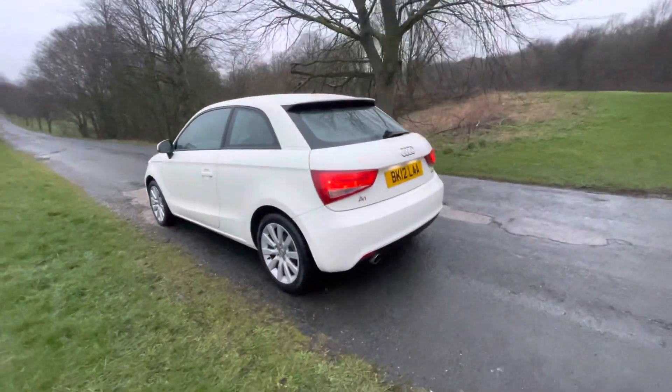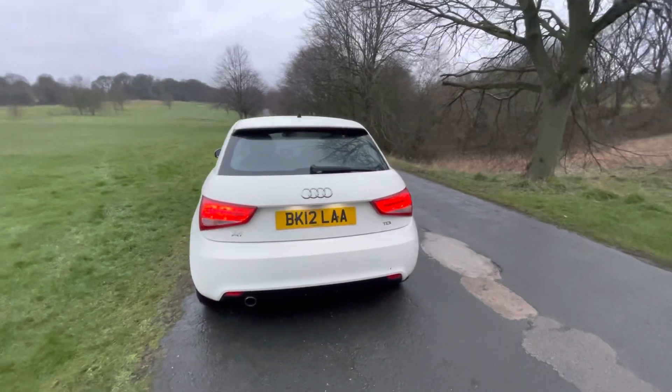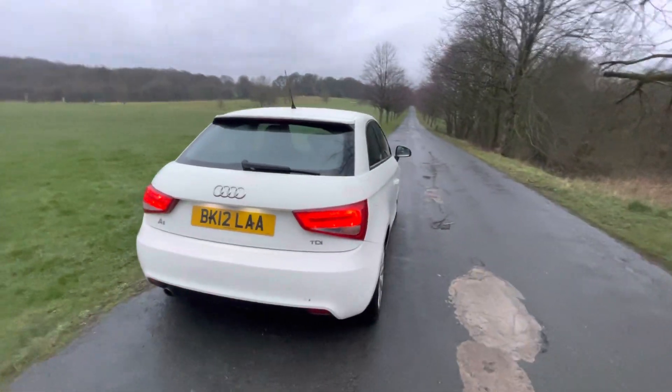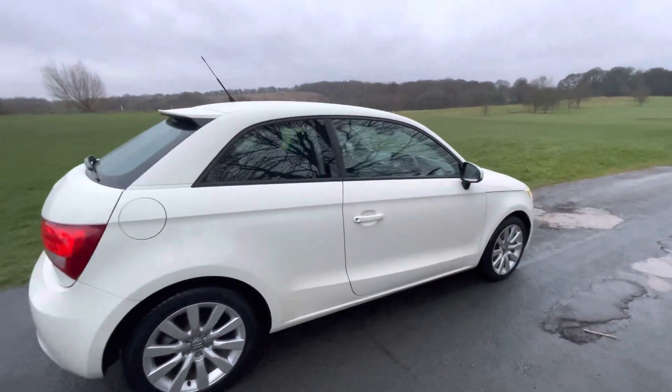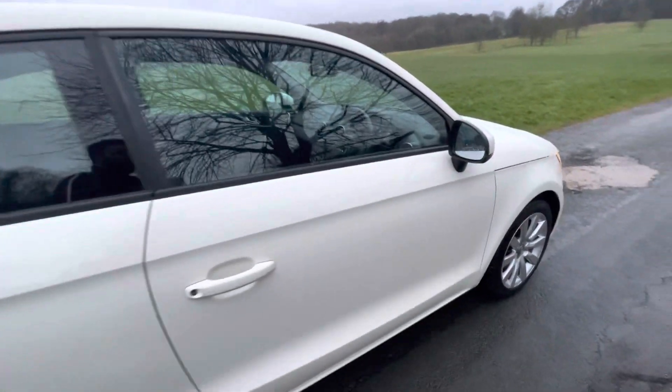It drives really well — I've just driven the car for about two or three miles and I really enjoyed it. It has a really economical engine, only £20 road tax, low insurance category, and looks the part.